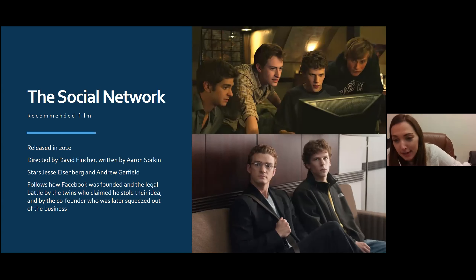If you want to know more about the history of Facebook, I highly recommend watching The Social Network — a fantastic, Oscar-nominated film directed by David Fincher and Aaron Sorkin. It follows how Facebook was founded, the legal battle from twins who claimed Zuckerberg stole their idea, and how the co-founder was later squeezed out of the business. I think it's on Netflix — do check it out.